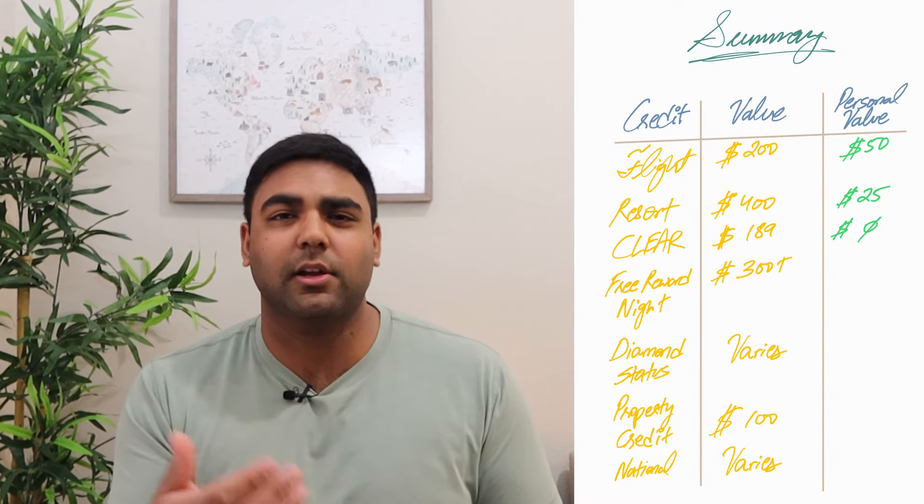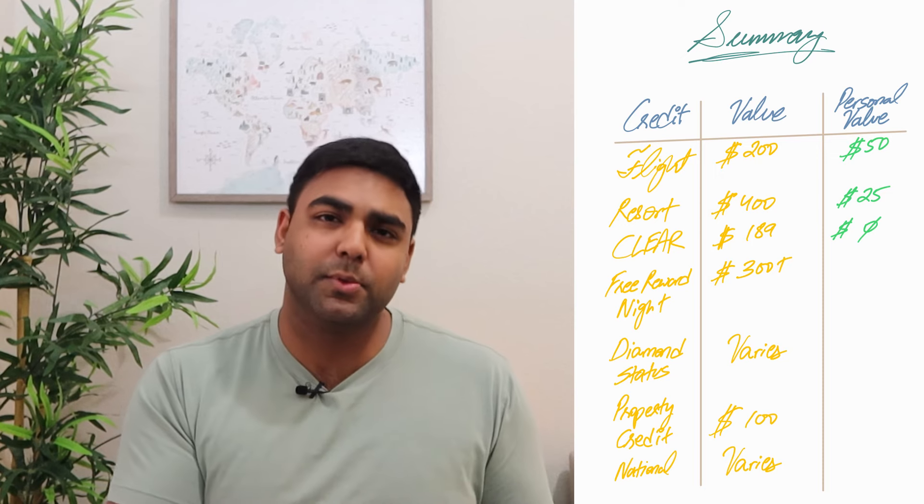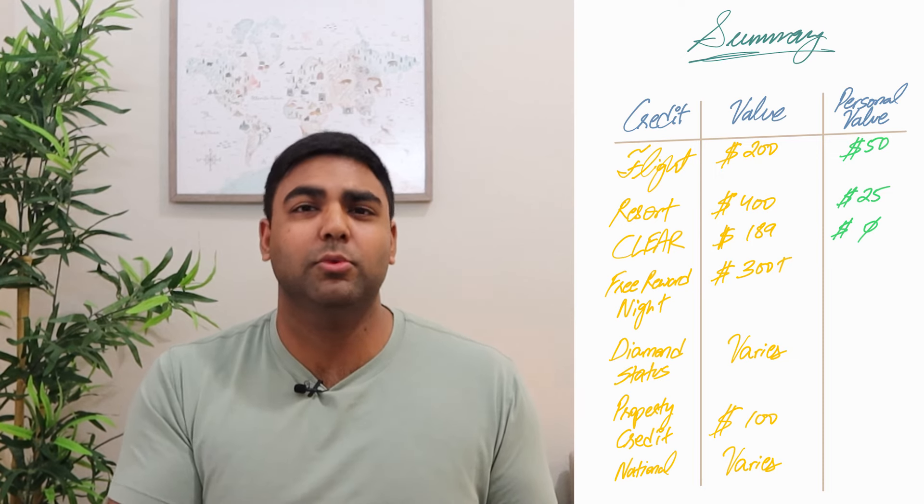The $189 Clear Plus credit I'd generally value around $50, yet in my situation because I already have the Amex Platinum — which already comes with this same credit — it's essentially worth zero dollars. There are also many cards in the industry that give you potential quicker access through security via credits for TSA PreCheck or Global Entry, so that's another point to consider.